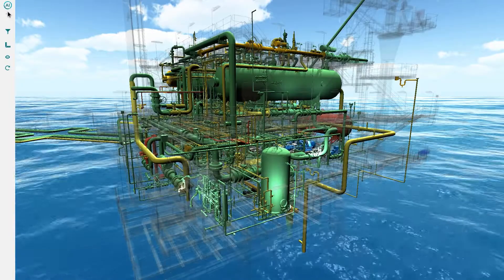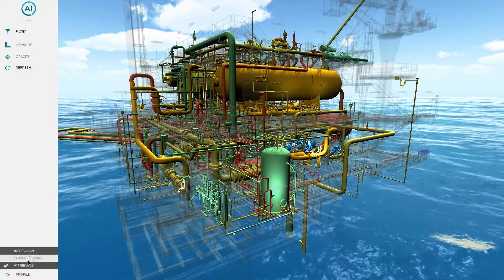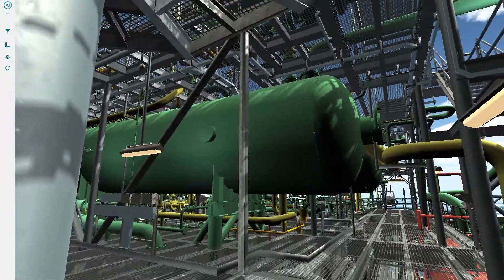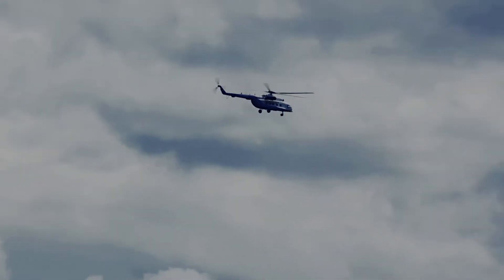The user experience is customisable for different user profiles. The digital twin gives the ability to look at something when you are not there. Travelling to remote sites is dangerous and expensive.